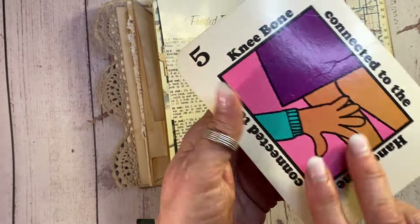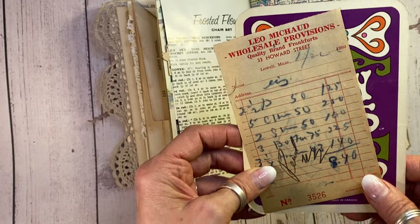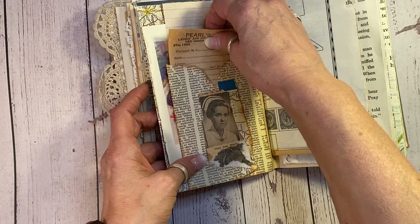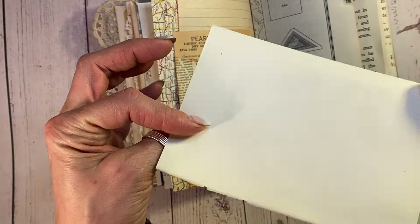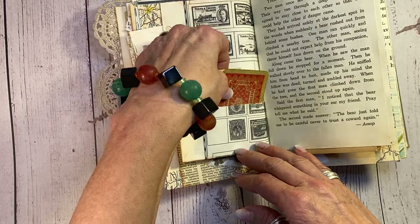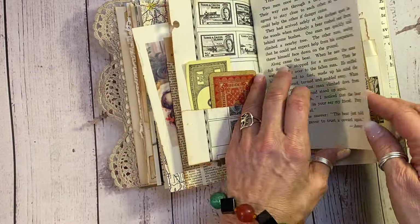And then I've got this really cool 1953 receipt here from Leo Michaud's Wholesale Provisions. And then on this side, we have Pearl's shop receipt from the 50s. And this wonderful Renoir plate here from a vintage art book — love it. And then I've got a really old vintage playing card here. I know a lot of people love to upcycle them.